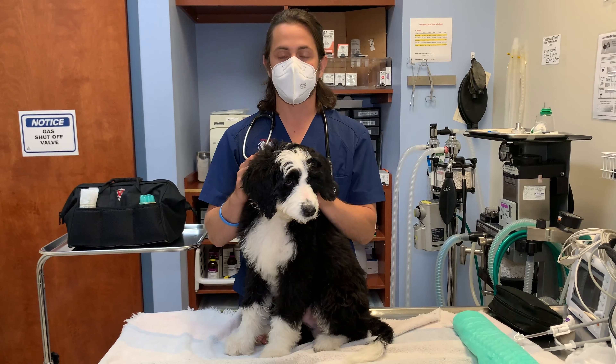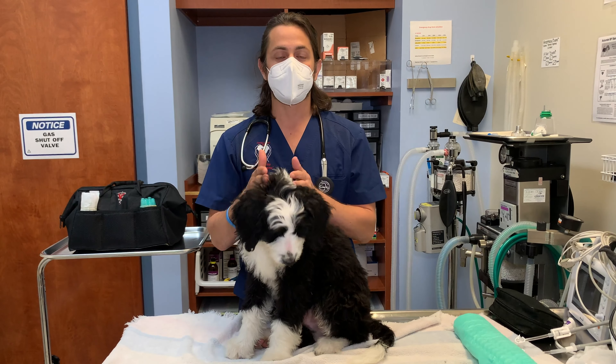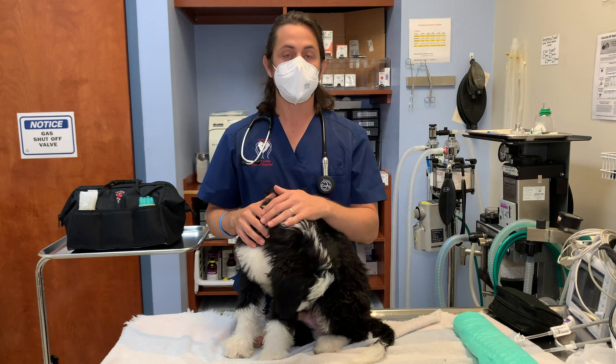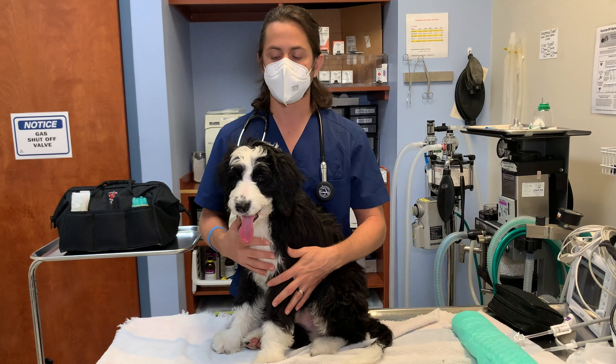The next thing is figuring out — okay, we have a fever, what do we do next? So we look at the situation: he is a puppy. I went ahead and collected the history, did my physical exam on him, felt his lymph nodes and all those kinds of things.